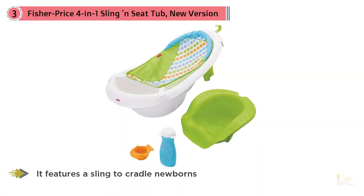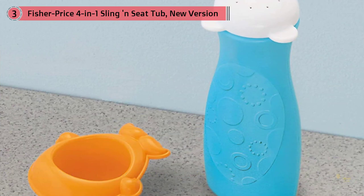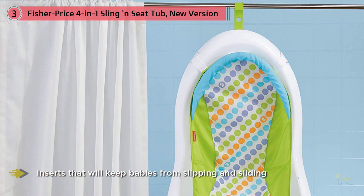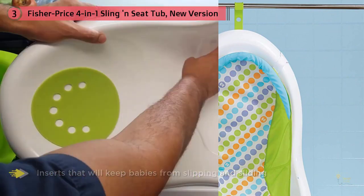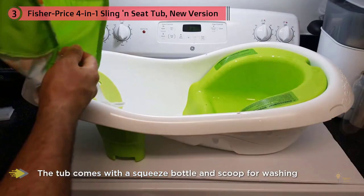Number three: Fisher-Price Four in One Sling and Seat Tub, new version. This Fisher-Price tub grows right along with your baby and can be used in a variety of ways. It features a cradle for newborns, inserts that keep babies from slipping and sliding, and a sit-me-up support to steady babies in the tub. Once your little one has outgrown the seat, remove the insert and you'll have plenty of room to splash.